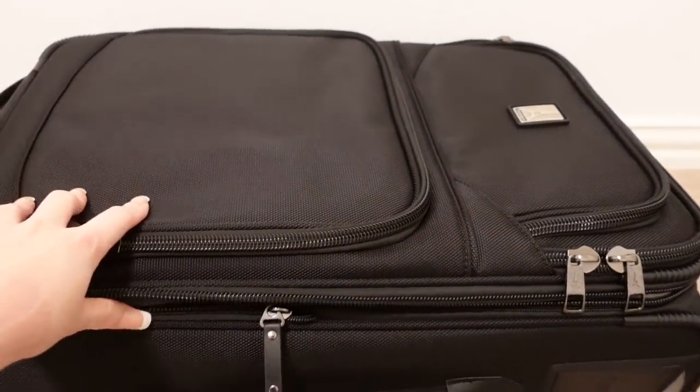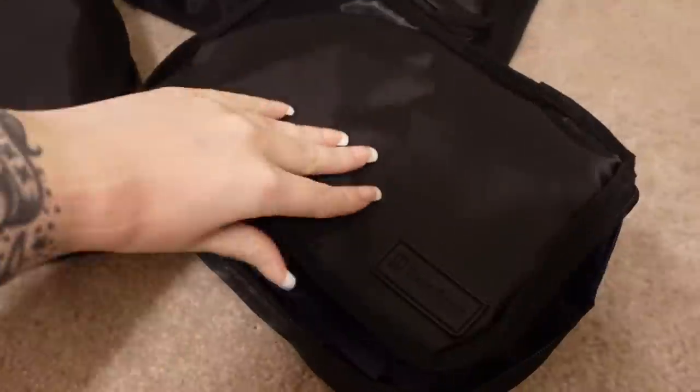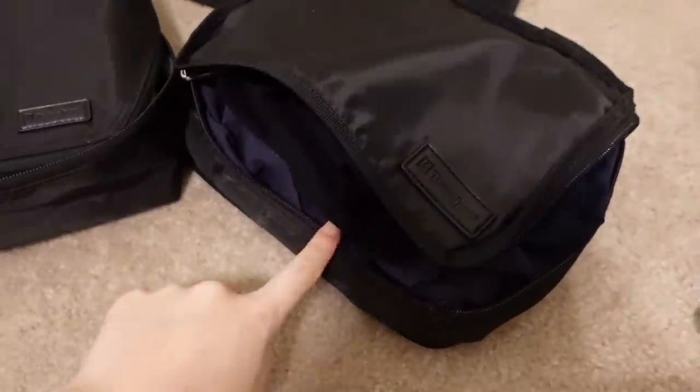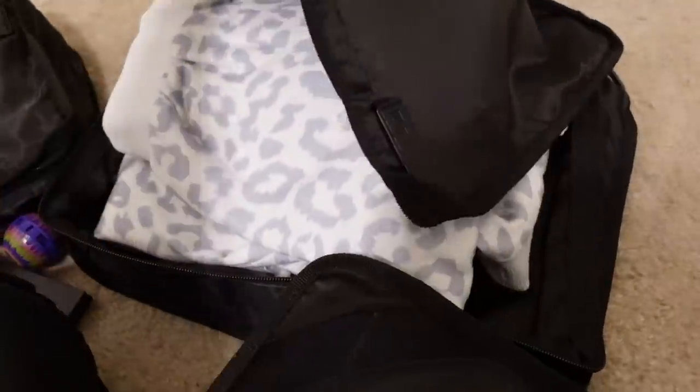I absolutely love them — they are sturdy bags. The only thing that had broken on my other suitcase was the zipper part. It snapped off when I was non-revving somewhere in transit, and I just put a little cord on it. But they're sturdy, which is why we use them as work bags. So I'm excited to try out their packing cubes. In this medium-sized packing cube I have one of my uniform dresses as well as an extra pair of pantyhose.